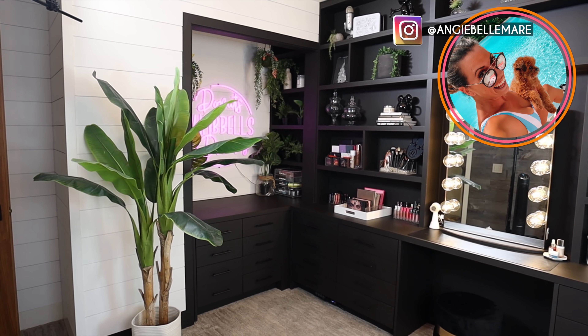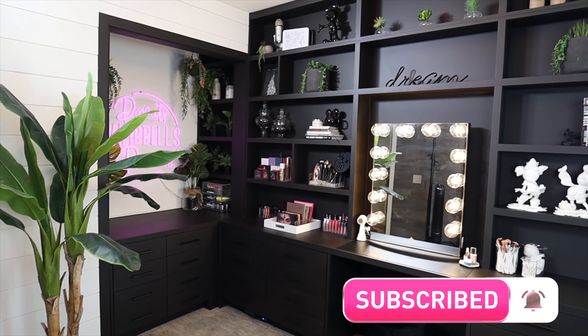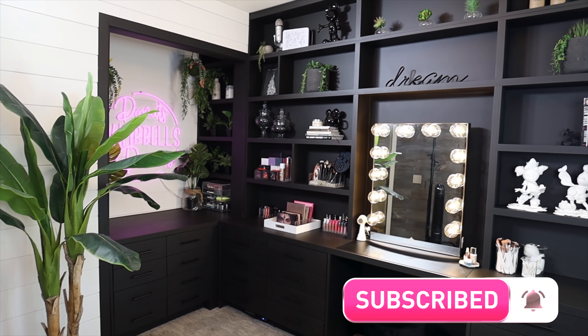I hope you guys enjoyed this video. Make sure to give it a thumbs up if you did, make sure to enter the giveaway and be following on Instagram. Do not forget to subscribe so you don't miss any future videos and I will see you guys next time. Bye dudes.